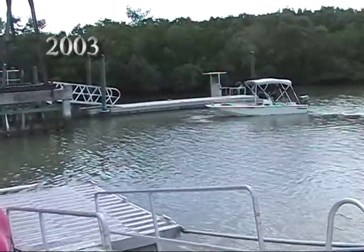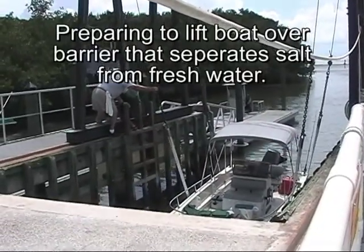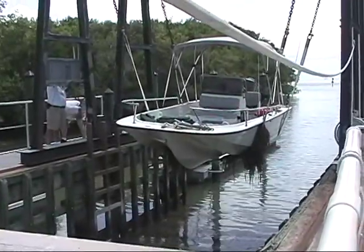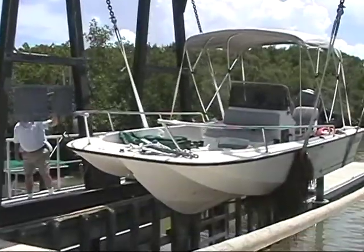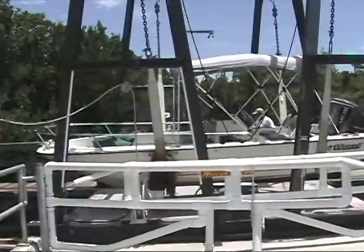Now we're preparing to get lifted over the barrier, or dam. They use a rail-mounted sling lift, and it picks up boats up to 26 feet. It's just a short distance across the barrier, and then they set you back down on the freshwater side.